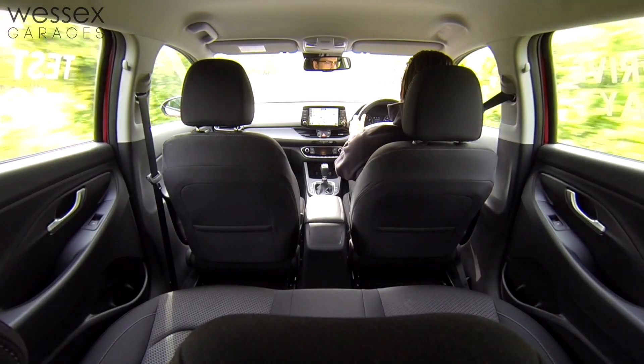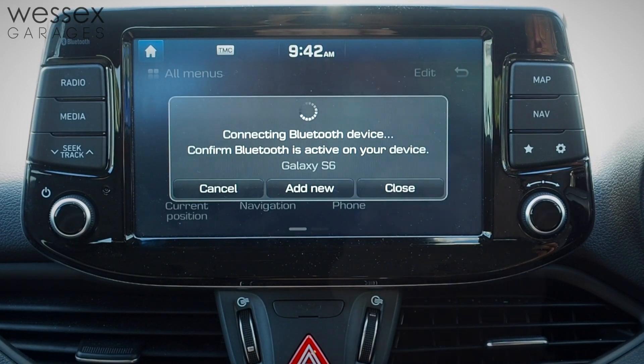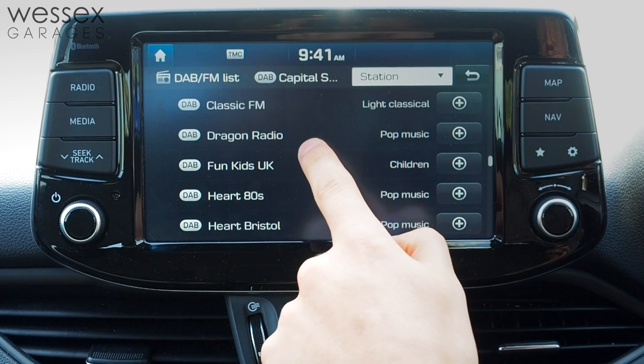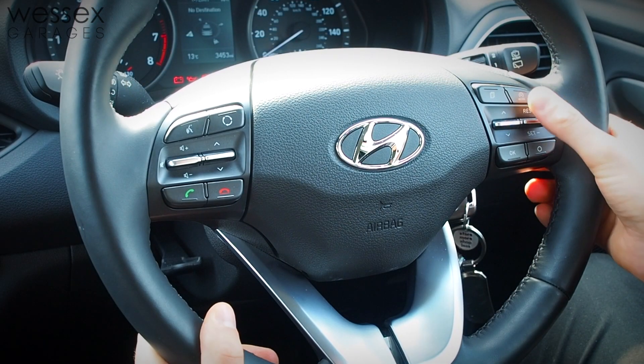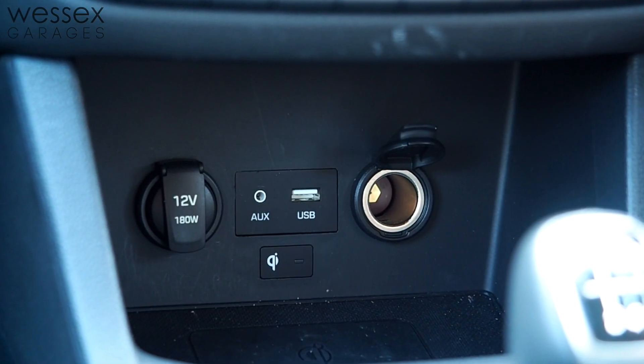There's also a high level of standard interior features across the range, including Bluetooth phone connectivity, DAB digital radio, cruise control and speed limiter, 12V power outputs, and USB ports as well.